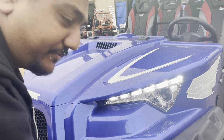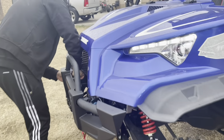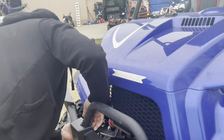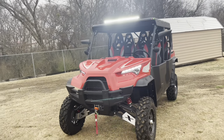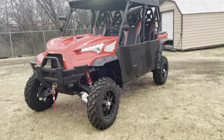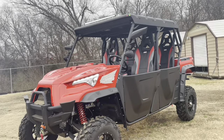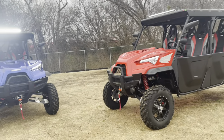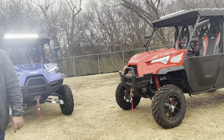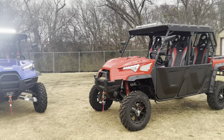This unit comes in different colors: red, blue, white, and camo. Now let's look at the upgraded red model. On this one we added underglow lights, pod speakers, and a three-inch lift. As you can see it sits up much higher than the blue one.